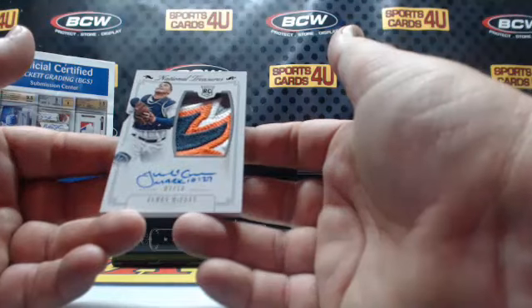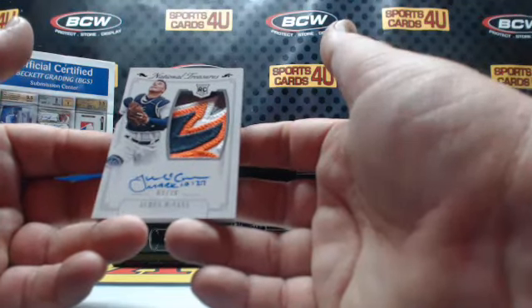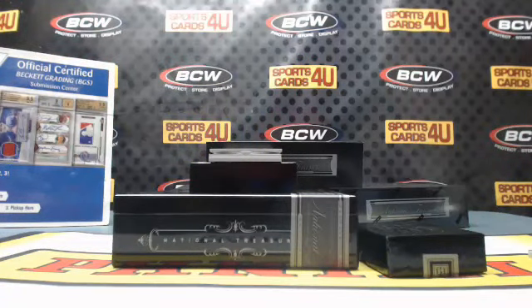Black parallel rookie logo patch autograph for the Tigers: James McCann — inscribed Mark Chapter 10, Verse 27. That is a thick card.